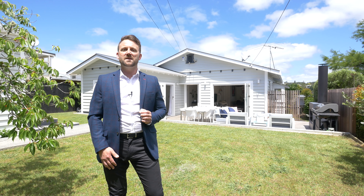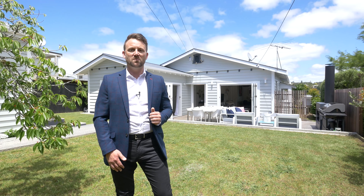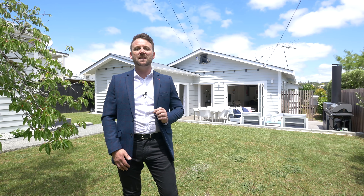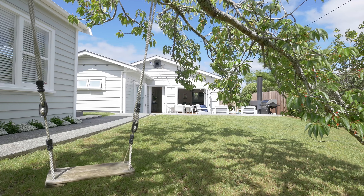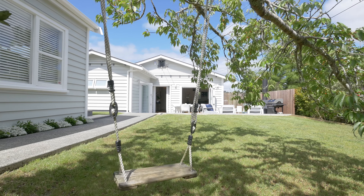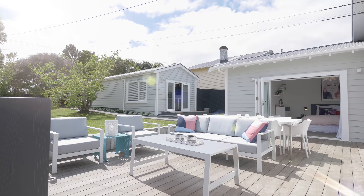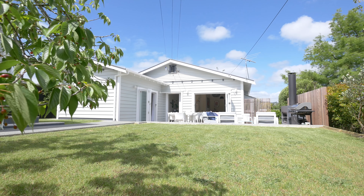Every now and then a home bursting with X-factor — one that sets the bar a little bit higher — comes to the market. 45 Willerton Avenue in the heart of New Lynn is exactly that home. This home is guaranteed to excite your emotions and it's going to be that home you don't want to miss out on. There are lots of bespoke touches everywhere; it's got everything — the character, the large section, the sun, the location. It ticks every box, so let's go and check it out.